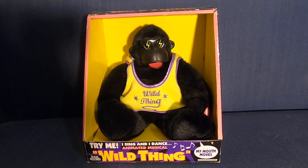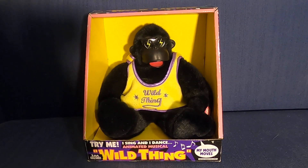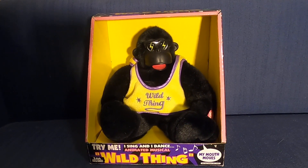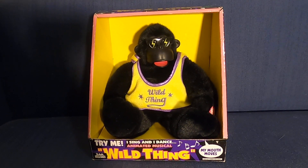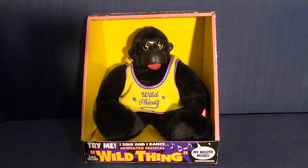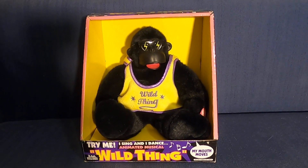Hey guys, welcome back to another video. Today I will be doing a review on the Dan D animated Wild Thing Gorilla. This is an animated gorilla that I just got in the mail today from eBay. I ordered it on the 21st of March so it came very quickly, which is very cool.